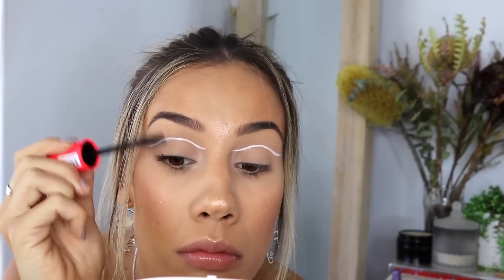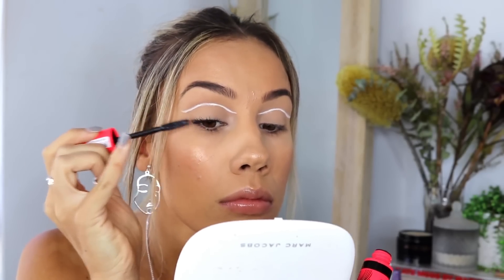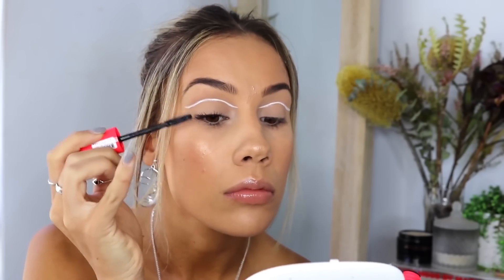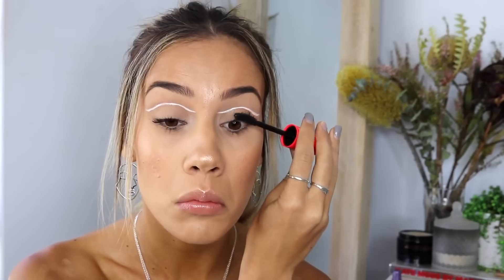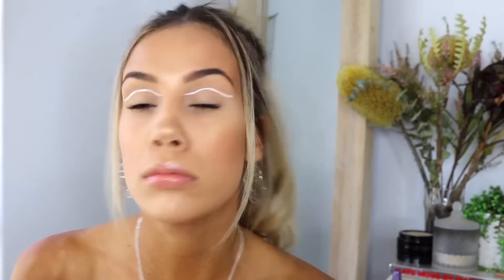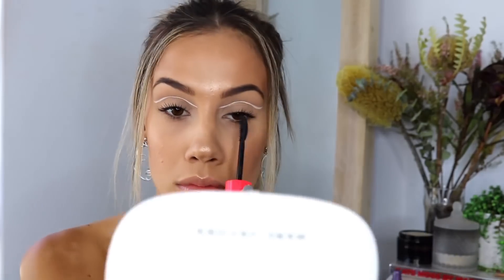Now I'm going in with the Scandalize Extreme Mascara and doing a light coat on my top and bottom lashes. This is one of my favorite mascaras. The wand has a flat side and a curved side — the curved side volumizes and loads up the lashes for a really extreme look, while the flat side defines and lengthens the lashes from root to tip.